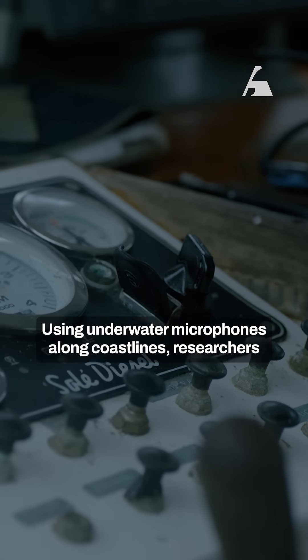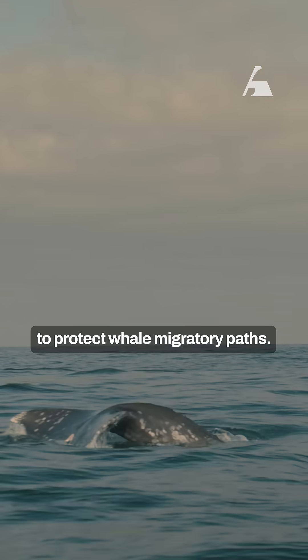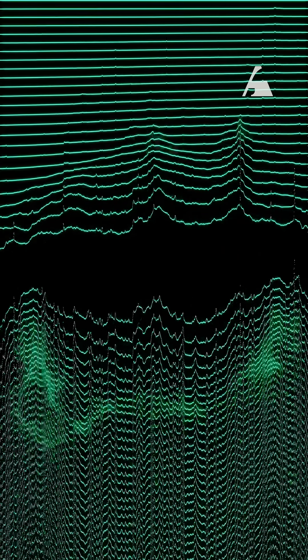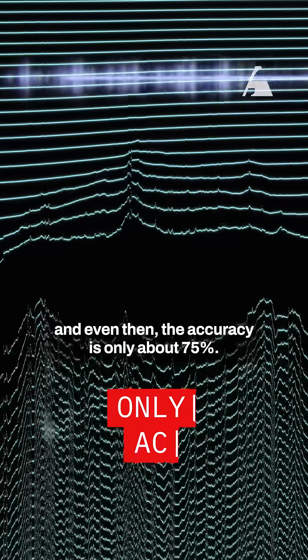Using underwater microphones along coastlines, researchers listened for whale calls and used the data to protect whale migratory paths. These microphones collect an ocean of data, literally. It takes weeks to analyze, and even then, the accuracy is only about 75%.